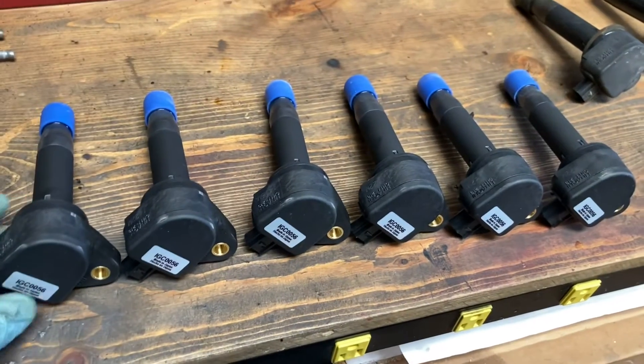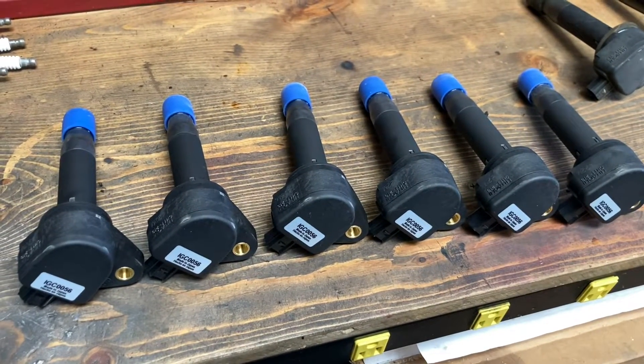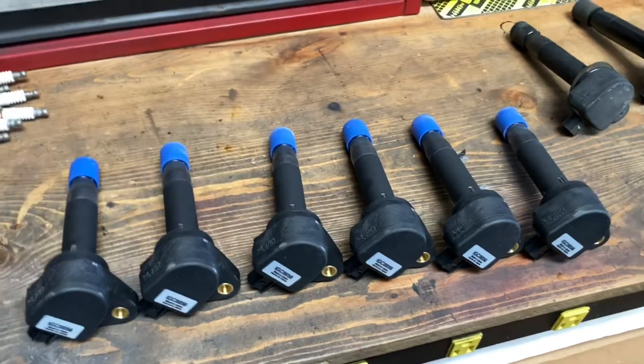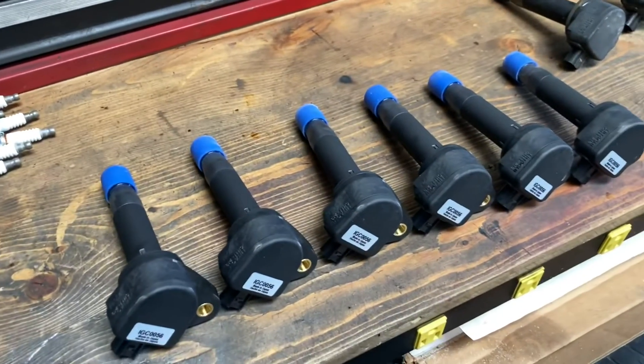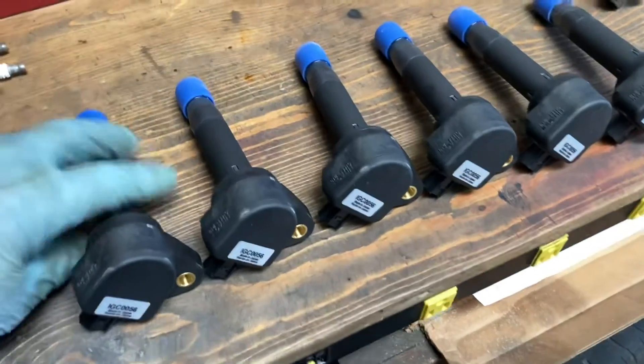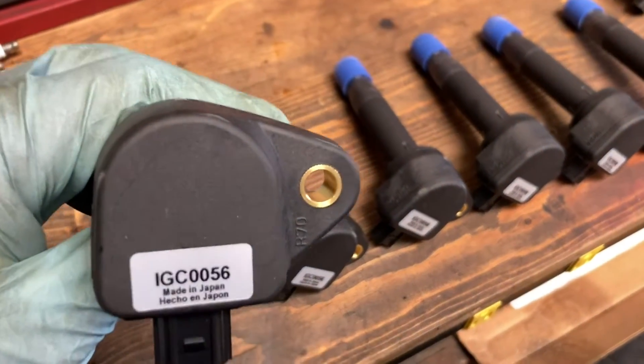With the good quality one, you can see the fire — you can see it sparking properly. With a bad one, sometimes it's working, sometimes it's not working, and you cannot see consistent spark. Put the good quality one.